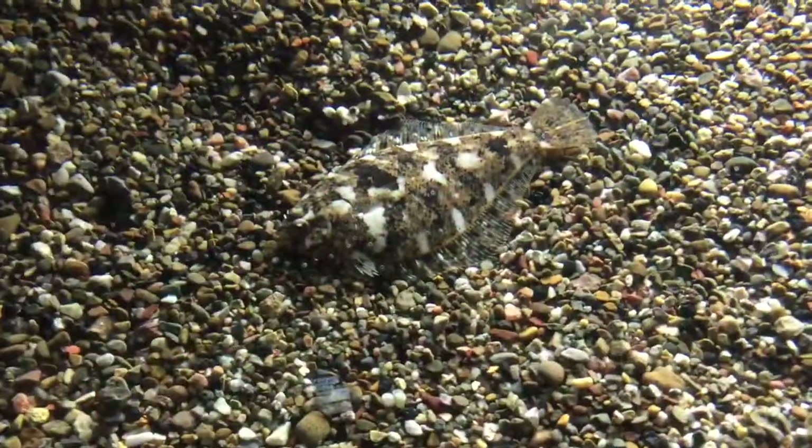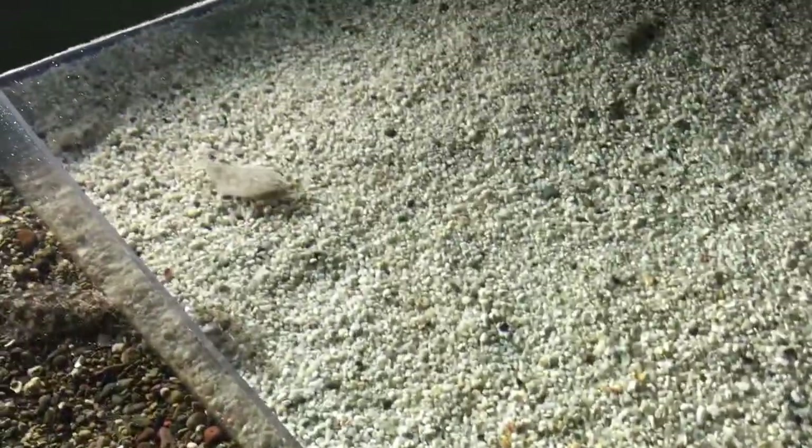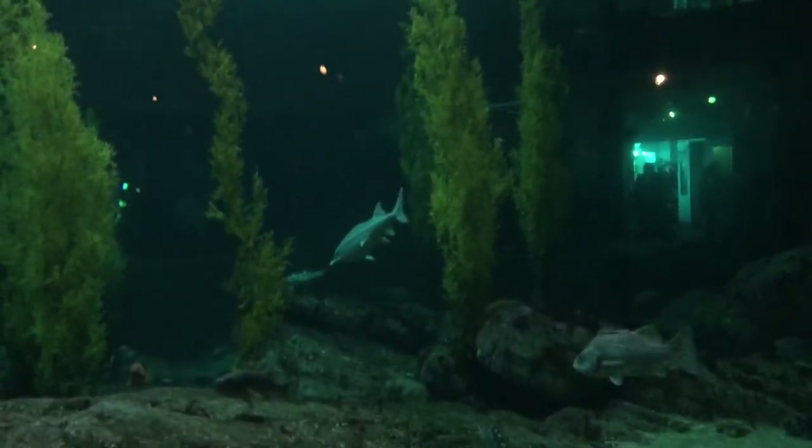And then these are fish — I forgot what these are called — but these are the ones, oh right here, flat fishes. These camouflage into the gravel or rocks, as you can see that one's swimming, and basically what they do is they camouflage into the rocks so they can avoid predators, and also they're very flat.